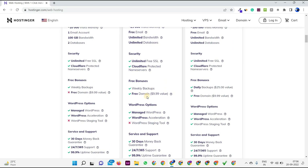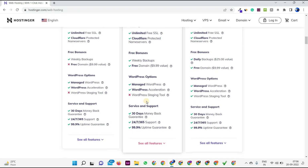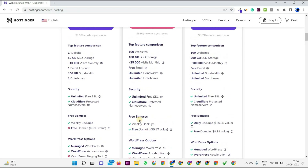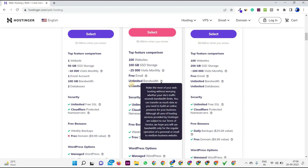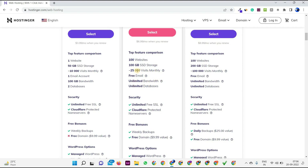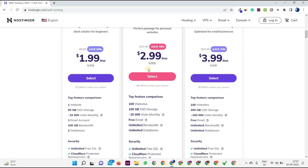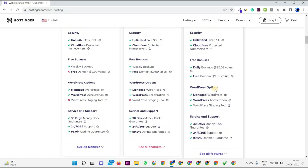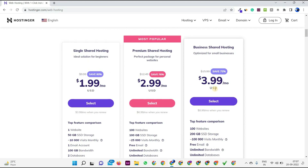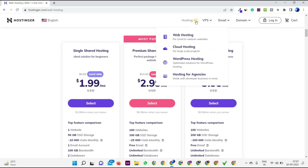Coming to the Premium plan, you will be able to see multiple best services — free domain, and up to 100 websites you can host, which is pretty awesome. Plus unlimited bandwidth, unlimited databases, free email, 25,000 visits monthly, and 100 GB SSD storage. I think this plan is pretty awesome. And if you are a business owner or want to do a startup, the Business shared hosting plan is also good. If you want to go with WordPress hosting, cloud hosting, or hosting for agencies, that's up to you.